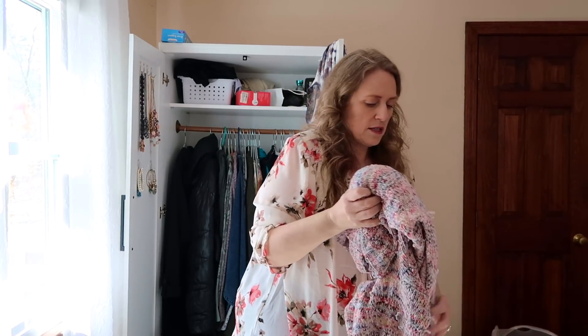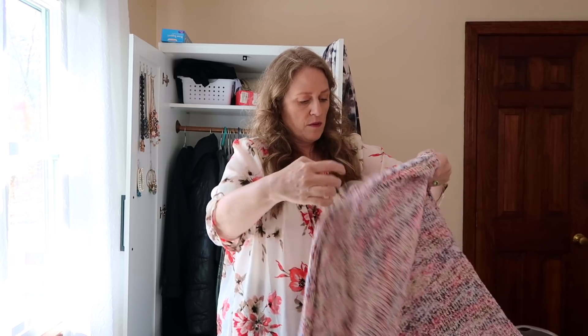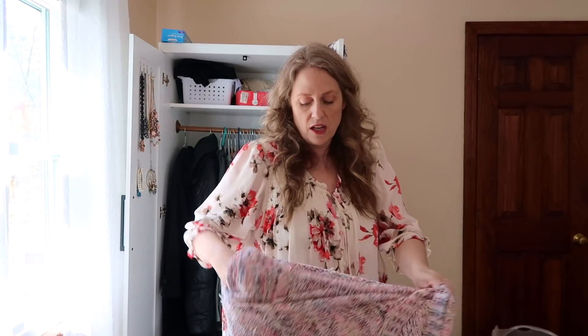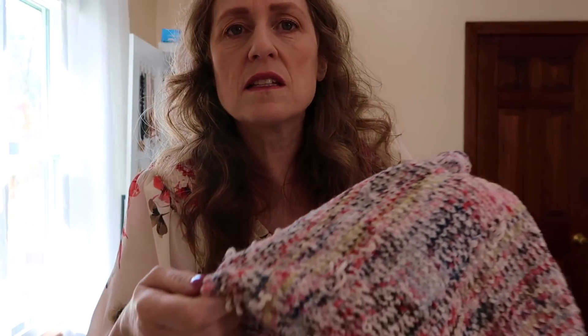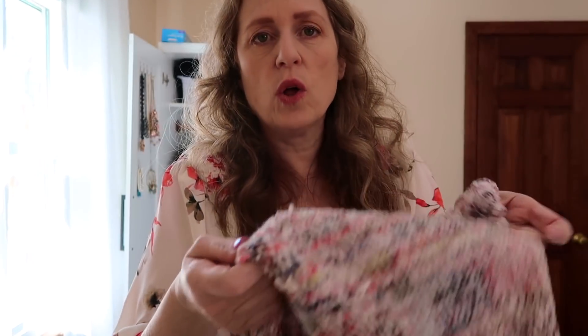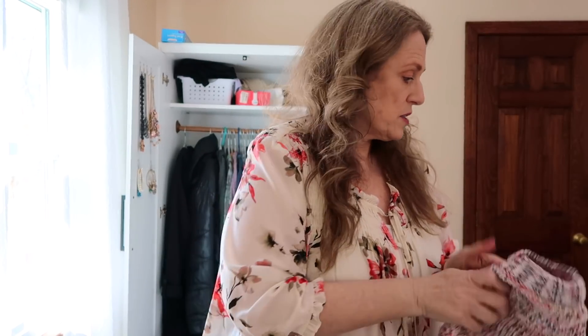This was the craziest sweater. I love this sweater, but without even touching it, it felt like it started getting all these pulls. So I can't even donate this. Can you see that? Is that coming through? It's just a mess and the whole sweater is like that. I really loved it and I love the colors, but no thank you.